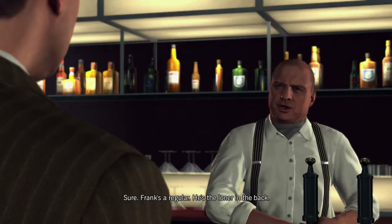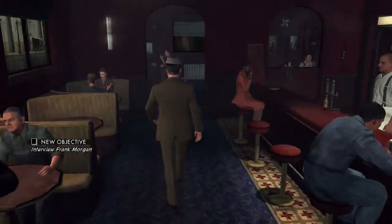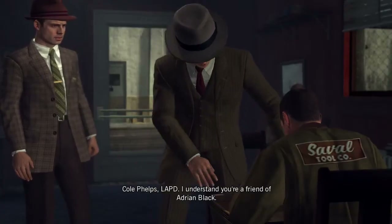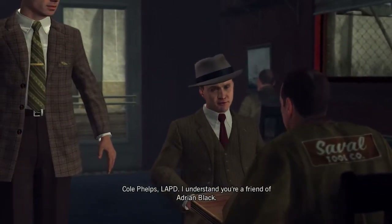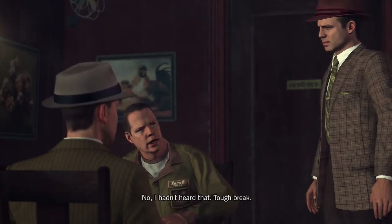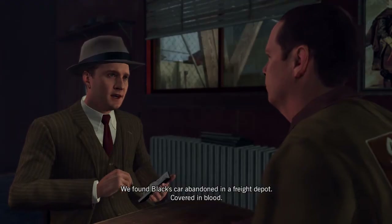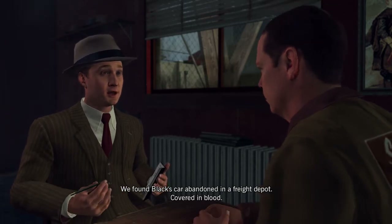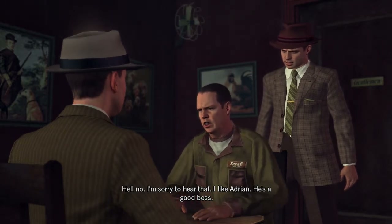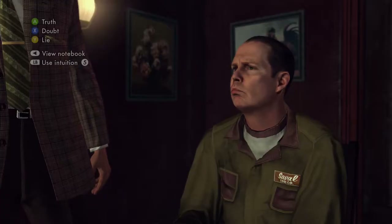'You know Frank Morgan?' 'Sure. Frank's a regular — he's a loner in the back.' Frank Morgan: 'Who's asking?' 'Cole Phelps, LAPD. I understand you're a friend of Adrian Black.' 'Yeah, I know him.' 'Are you aware that he's missing?' 'No, I hadn't heard that. Tough break.' 'We found Black's car abandoned in a freight depot, covered in blood. You know anything about that, Morgan?' 'Hell no. I'm sorry to hear that. I like Adrian — he's a good boss.' This one is a lie — you're lying, Morgan.